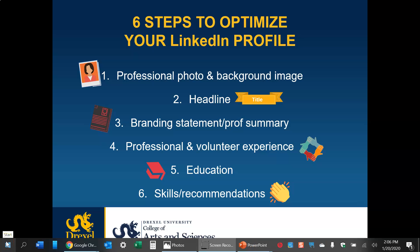Hi everyone and welcome to week three. This week we're going to start working on your LinkedIn profiles. If you don't have a LinkedIn profile, now's the time to get one. If you do have one, now's the time to optimize it. Either way, I think this will really benefit you. We all know how important LinkedIn is to networking and finding a job.